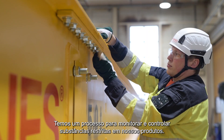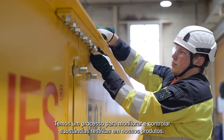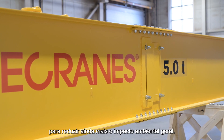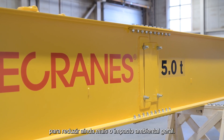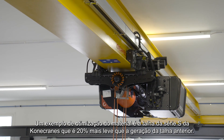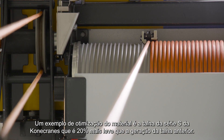We have a process to monitor and control restricted substances in our products. We optimize the amount of essential materials, especially steel, to further reduce the overall environmental impact. One example of material optimization is Kona Cranes S-Series hoist, which is 20% lighter than the previous hoist generation.